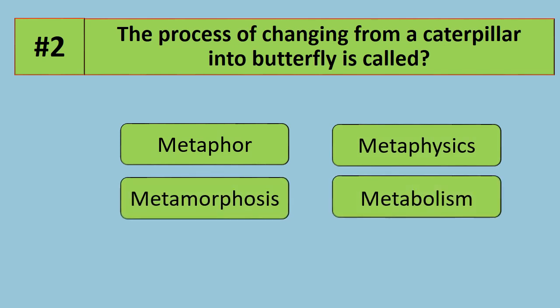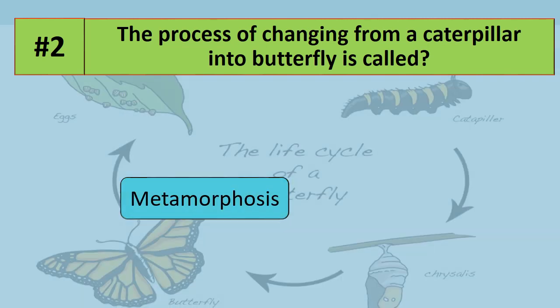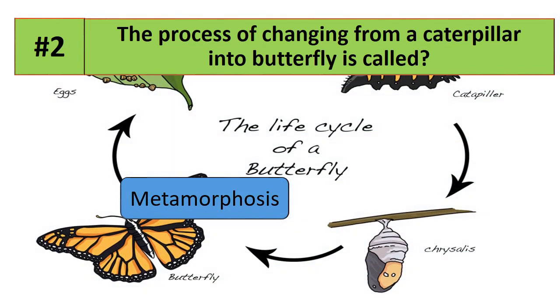Question number 2: the process of changing from a caterpillar into a butterfly is called what? Options are metaphor, metaphysics, metamorphosis, or metabolism. The correct answer is metamorphosis — the process of changing from a caterpillar into a butterfly form.